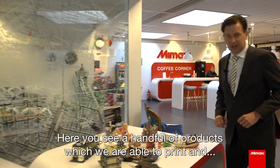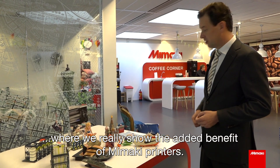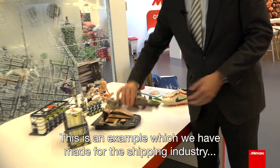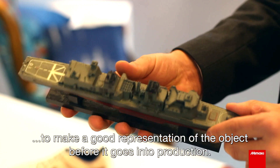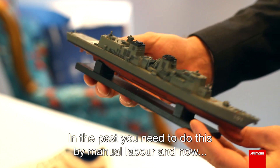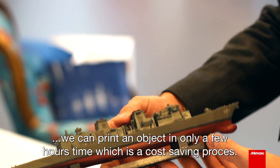Here you see a handful of products which we are able to print, where we really show the added benefit of Mimaki printers. This is an example made for the shipping industry — you can see that we can print very high detail to make a good representation of the object before it goes into production. In the past you needed to do this by manual labor, but now we can print an object in only a few hours, which is a cost-saving process.